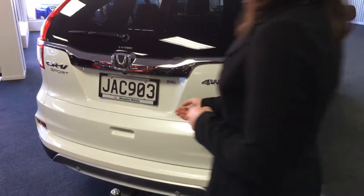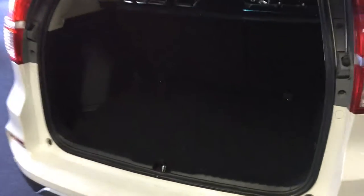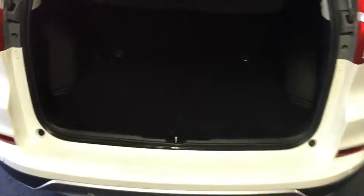We've got a huge boot in here. That is a big boot. And I love this feature — it keeps everything nice and safe and hidden from the sunlight. Really good. Really good. Safe.